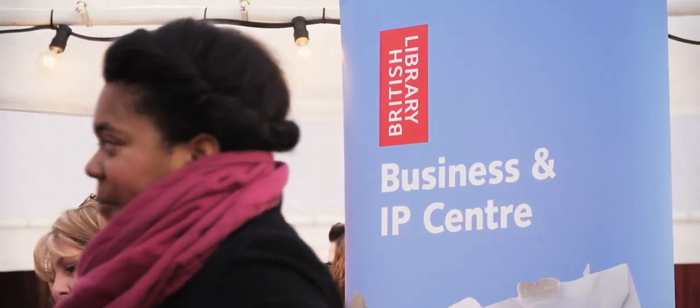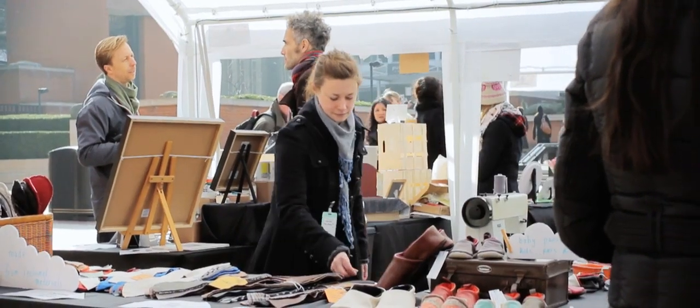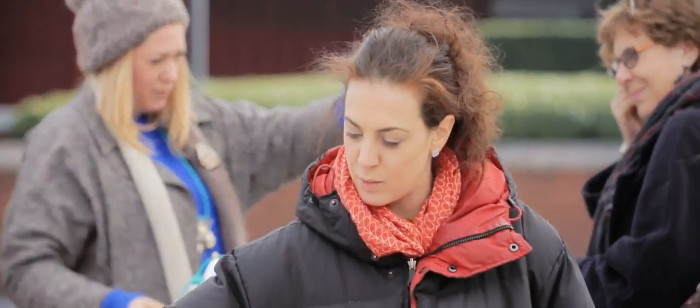Today is the spring market made with the British Library. All of these people here have used the library, whether it's our collections or our business centre, to help commercialise their work and to bring new ideas and inspiration.